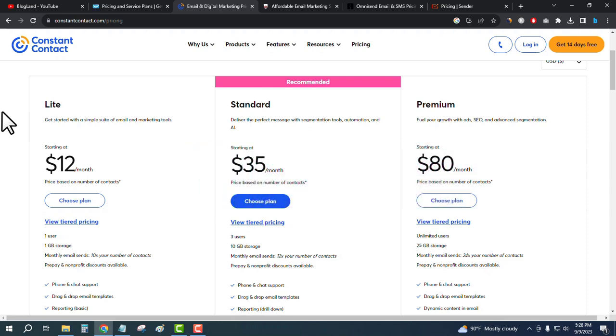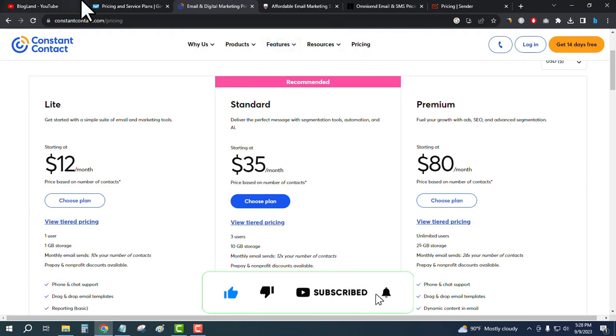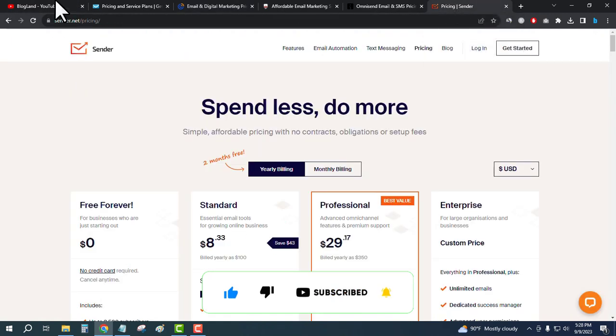Click on the description links and choose your best option. Thank you so much guys — if you like this video please subscribe to the channel and hit the bell icon. Thank you.